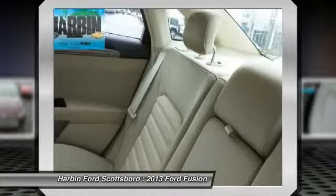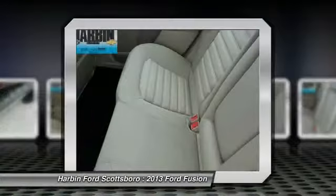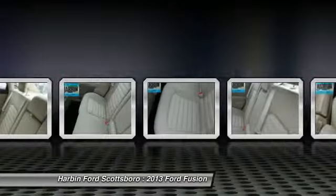CD player, electronic stability control, power windows, rear window defroster.